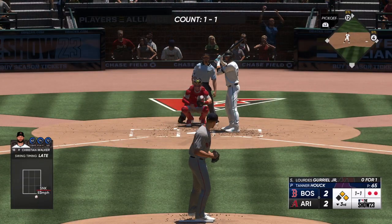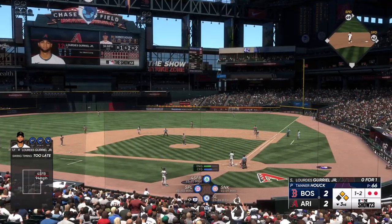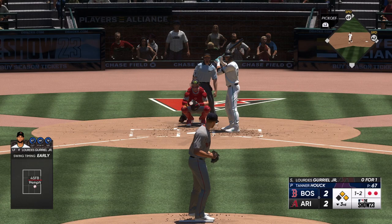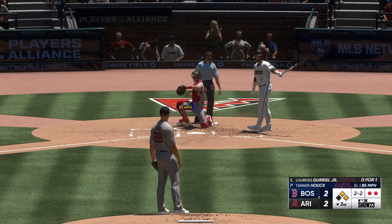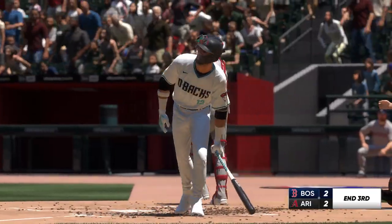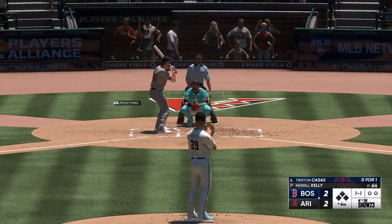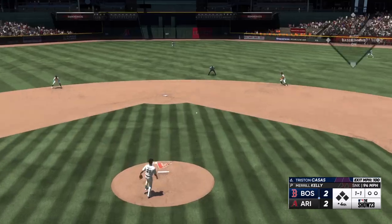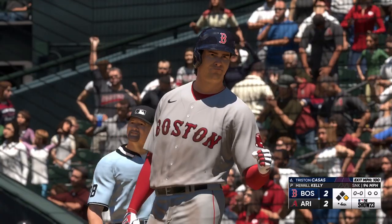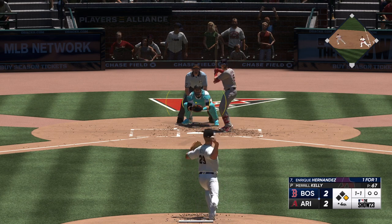Lourdes Guriel Jr. went down on strikes his first time through — late on that fastball. Fights that one away, still one-and-two. Right hander kicks, deals — and got him, down on strikes for the second time today. Back here at Chase Field, all set for the start of the inning. Now the first baseman Tristan Casas — line drive, and that's a base hit out into center field, off to a good start with a leadoff knock. That's about as textbook as it gets — got his stride and load out of the way early, stayed inside the ball, squared it up. Like he was in the cage hitting off a tee.